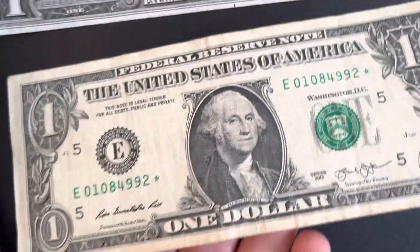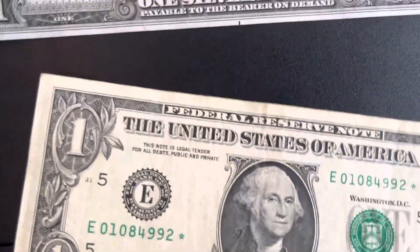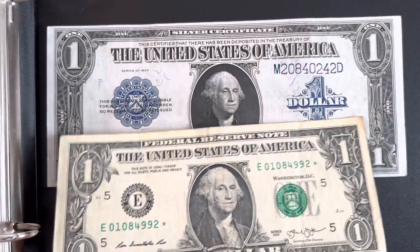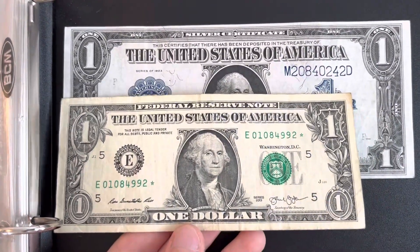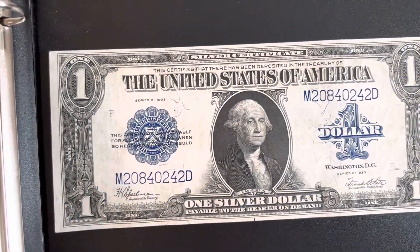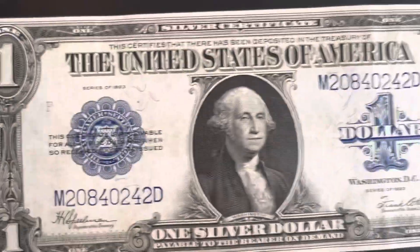This is actually a star note I just found today — I just made a video on it so check that out too. But I'm going to show you guys the size difference here. Wow, so yeah, that's the size difference. This is the last year for the horse blanket one dollar bills.